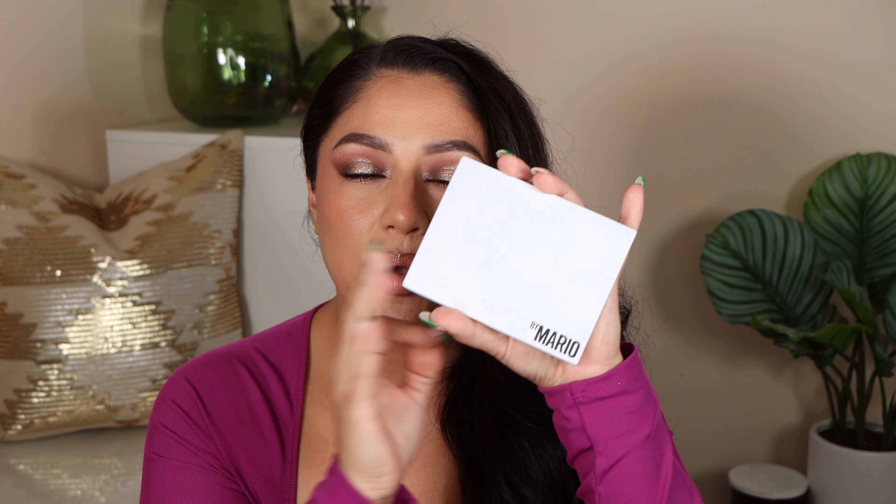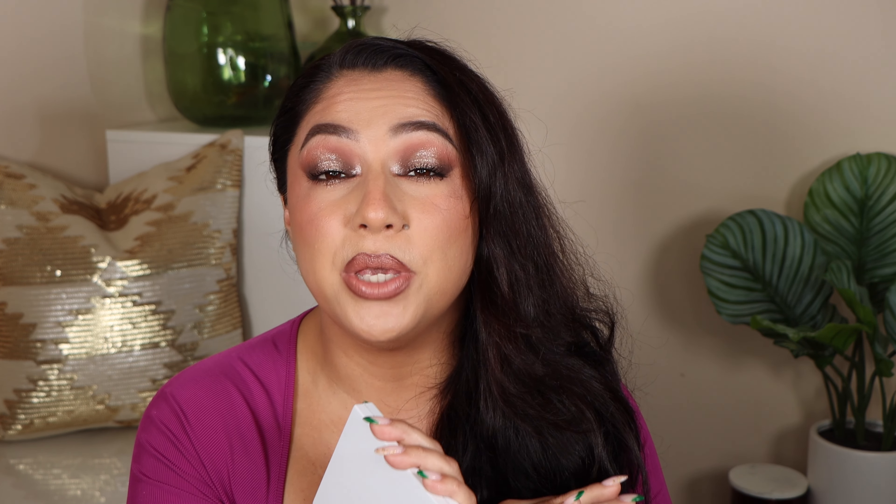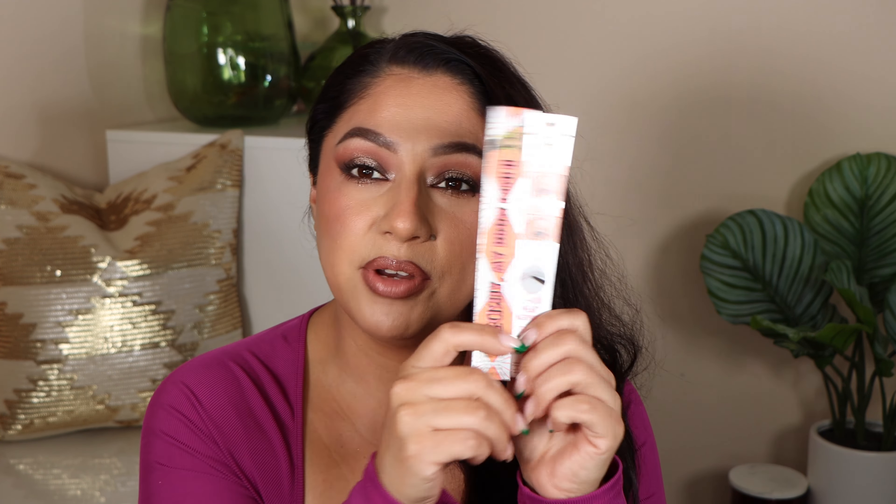Another product I got is the Makeup by Mario Eyeshadow Palette — the Ethereal Eyes — which is actually what I have on my eyes right now. I've already done a full review on this palette and created three more looks; I'll link that video below. This palette is currently sold out online, but if you can go to your Sephora or call them, you won't regret it. It's absolutely beautiful.